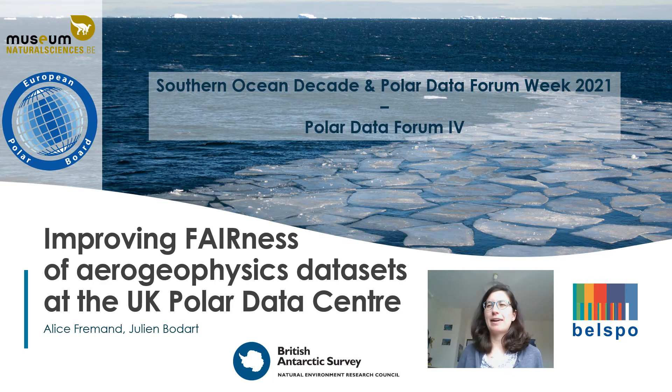Hello everyone, my name is Alice Fremen and I am a geophysics data manager at the UK Polar Data Centre. I have prepared this presentation with my colleague Julien Baudard, and today I will present on improving FAIRness of our geophysics data set at the UK Polar Data Centre.